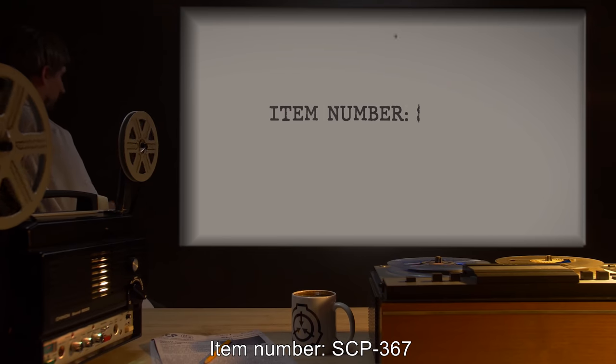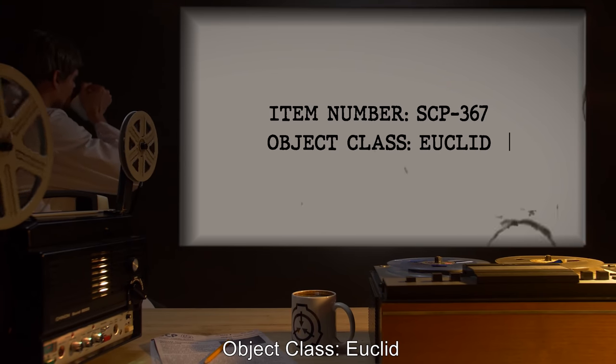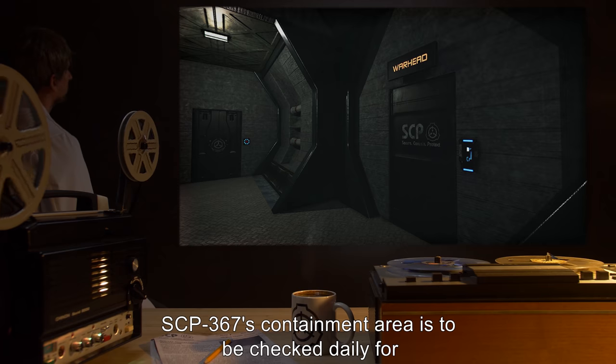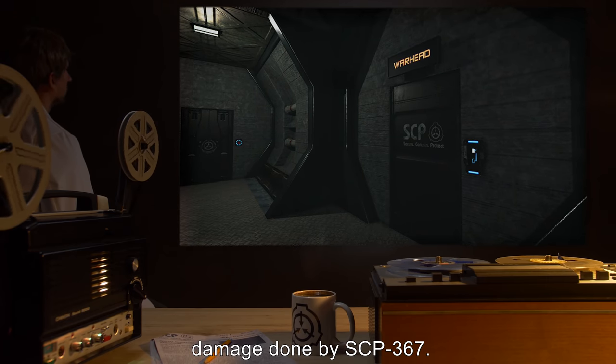Item Number SCP-367. Object Class: Euclid. Special Containment Procedures: SCP-367's containment area is to be checked daily for damage done by SCP-367.